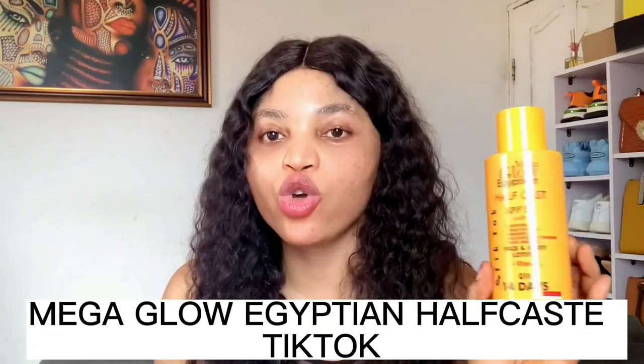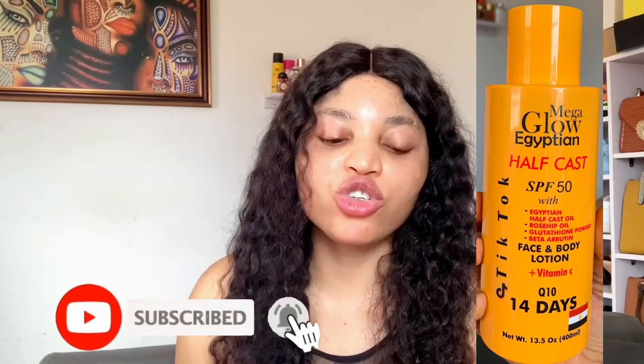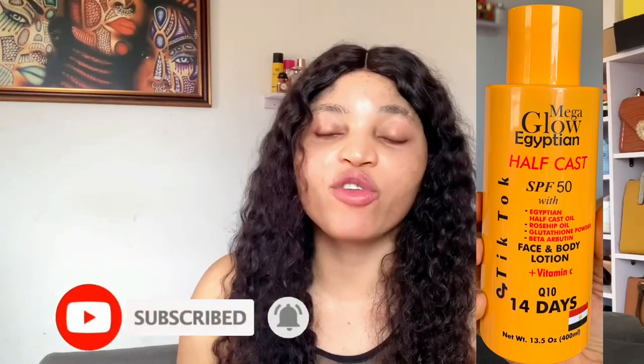Moving on to the next one — this lotion is called Mega Glow Edition TikTok Lotion. This TikTok lotion is very, very effective in whitening. This particular variant is very effective and it is for both face and body. It says 'Mega Glow Egyptian African SPF 50 with Egyptian African Oil, Rosehip Oil, Glutathione Powder, and Beta Alpha Arbutin, Face and Body Lotion with Vitamin C.' It contains Q10 and is a 14-day results lotion.